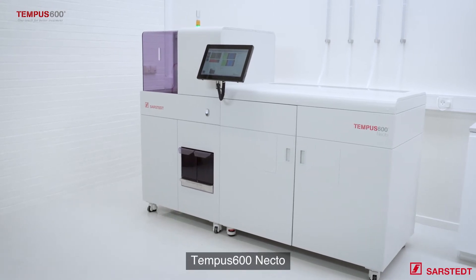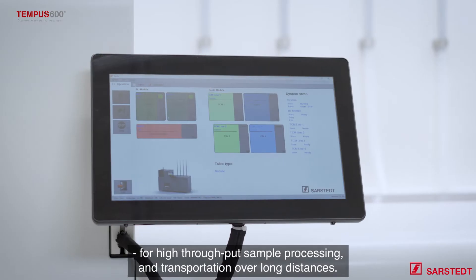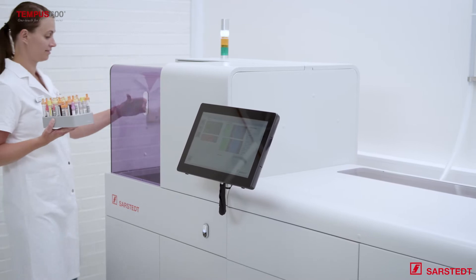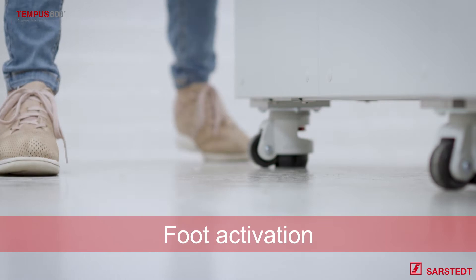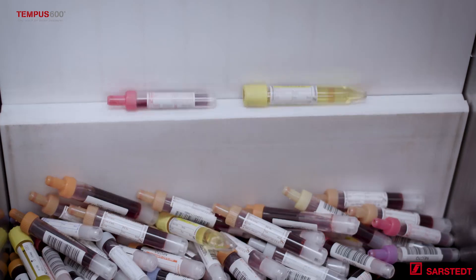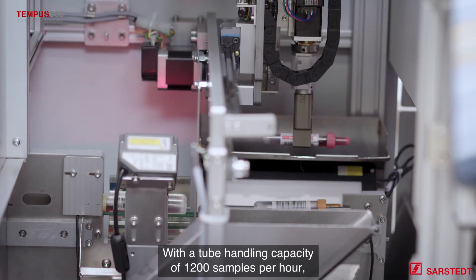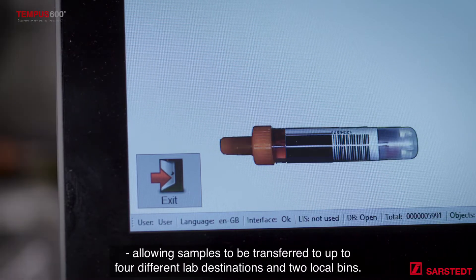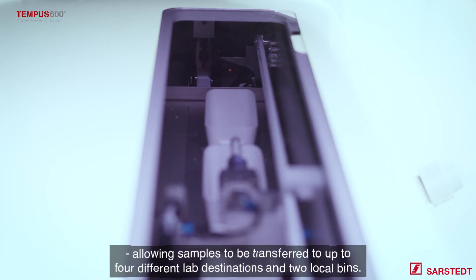Tempest 600 Necto is a cost-effective automated solution for high-throughput sample processing and transportation over long distances, with a tube handling capacity of 1,200 samples per hour. Necto streamlines the entire registering and sorting process, allowing samples to be transferred to up to four different lab destinations and two local bins.